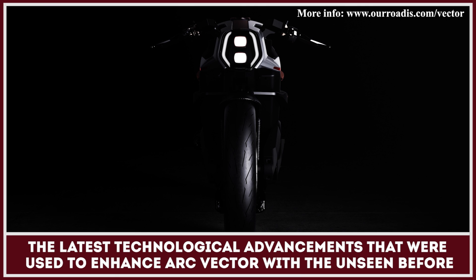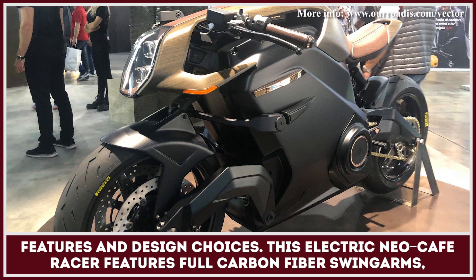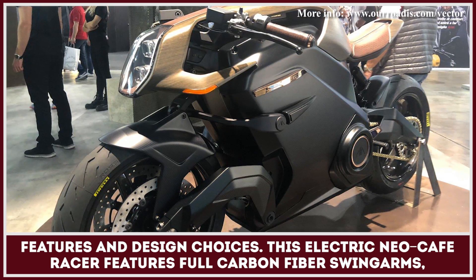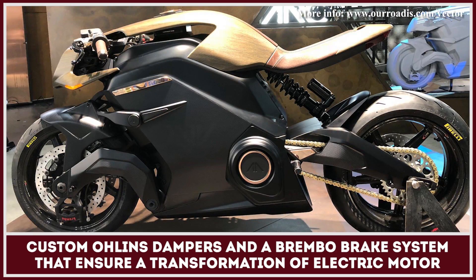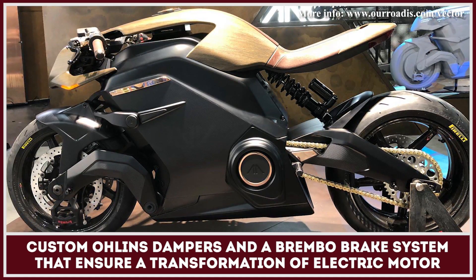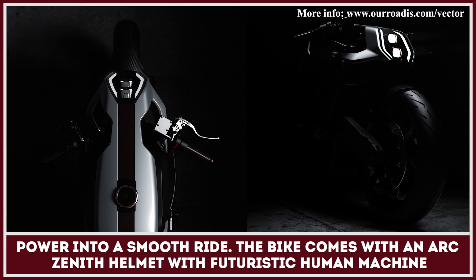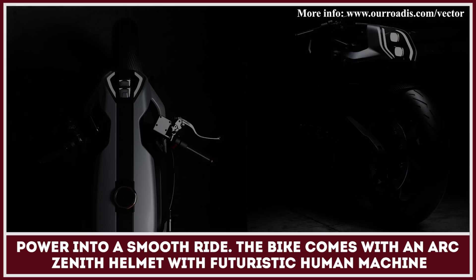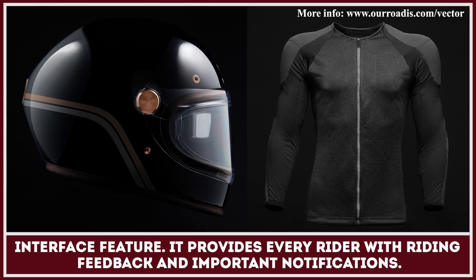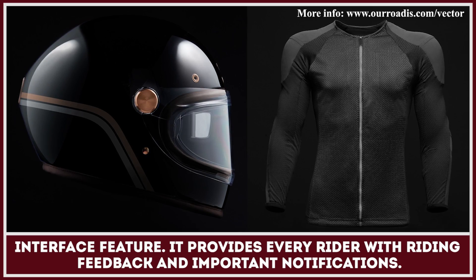The latest technological advancements were used to enhance the Arc Vector with unseen-before features and design choices. This electric neo-café racer features full carbon fiber swing arms, custom Ohlins dampers, and a Brembo brake system that ensures a transformation of electric motor power into a smooth ride. The bike also comes with an Arc Zenith helmet with futuristic human-machine interface features, providing every rider with riding feedback and important notifications.